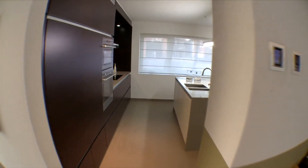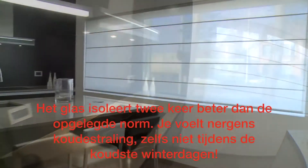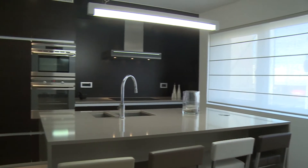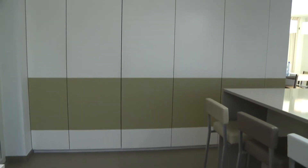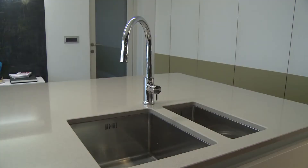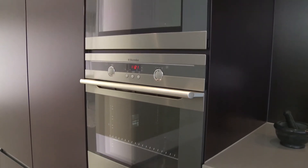In een passief huis van Boston worden er ramen met drievoudige beglazing geplaatst. De drie lagen glas met twee hermetisch afgesloten tussenruimten zorgen ervoor dat deze ramen een isolatiewaarde hebben die tweemaal zo goed is als hoge rendementsbeglazing. Hierdoor blijft het in de zomer aangenaam fris in het passief huis, terwijl de warmte tijdens de wintermaanden wordt binnengehouden. Bovendien zorgt de drievoudige beglazing voor een optimaal geluidsisolerend comfort.